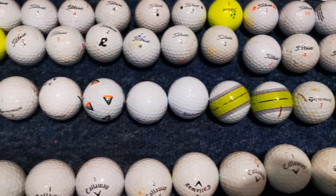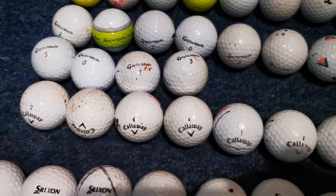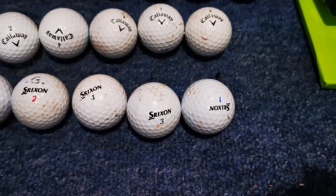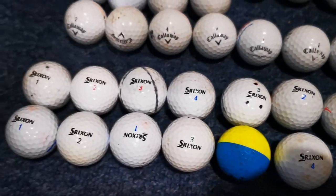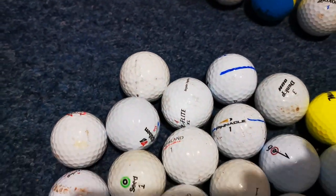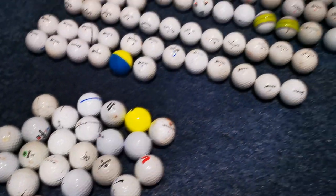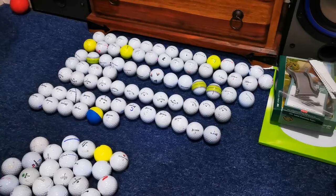For quality, this is probably my worst haul. I've ended up with six decent Pro V1s, some TP5s, a couple of Q-stars and some Kirklands. But a lot of this is junk and is going to end up going down the driving range — I'll hit it once and never see it again.